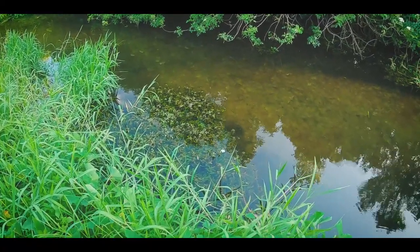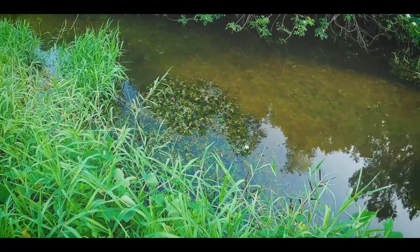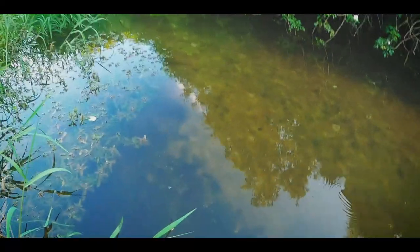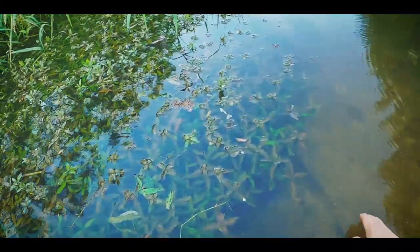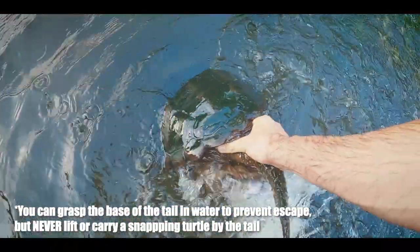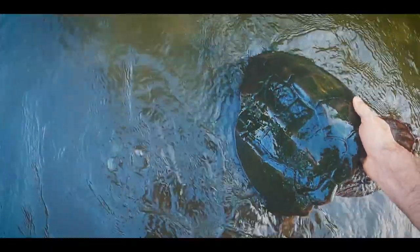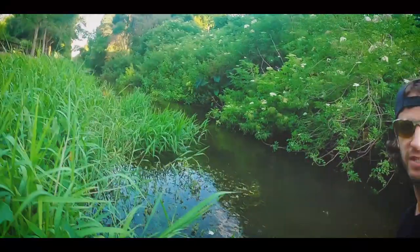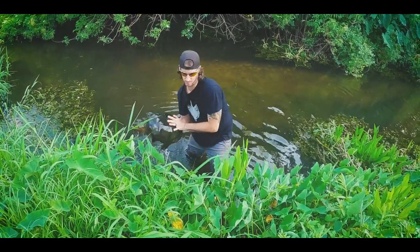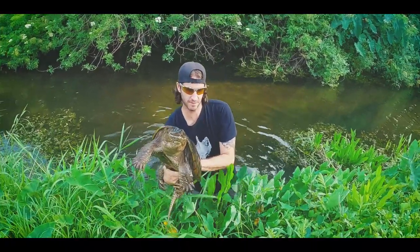Got another Florida snapping turtle hanging out under these plants — I can see the plants moving. I got it now. Yep, that's a different one. This may be one I've caught before. This one's big. I'm going to get this over here. Another Florida snapping turtle — this one's a big one.